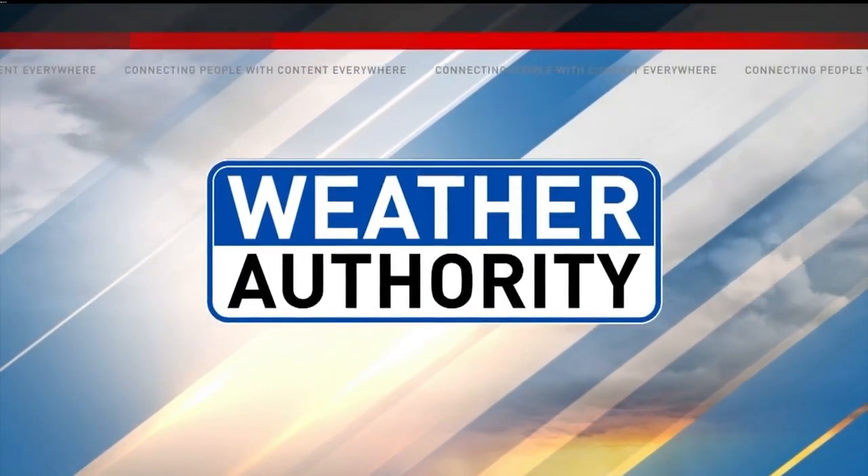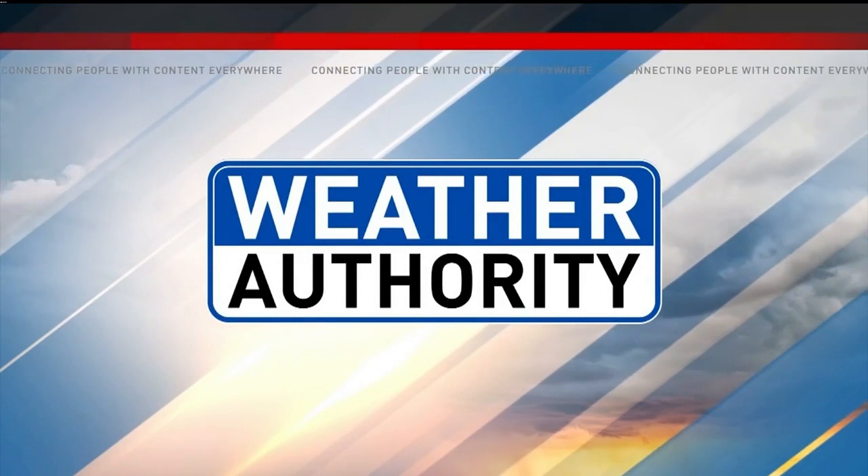KRCG 13 Weather Authority Forecast, every 10 minutes. Good morning. You know, we often see some gorgeous sunrises, and we're seeing one right now. The sun's not up yet, but we do have a lot of beautiful color in the sky. And sometimes you may wonder, why do we have these brilliant sunrises and sunsets?